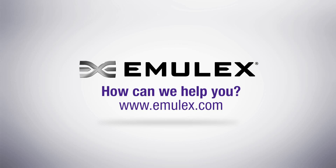How can we help you? To find out more, visit www.emulex.com.